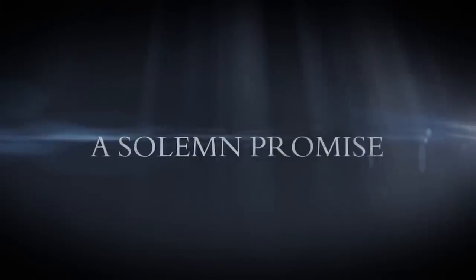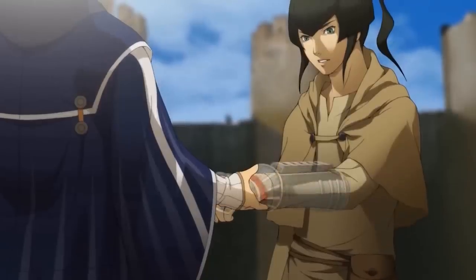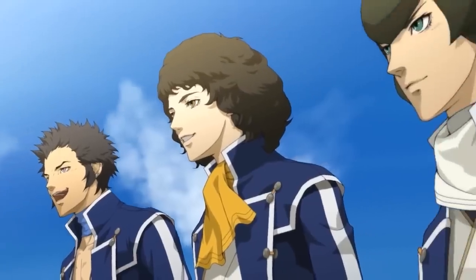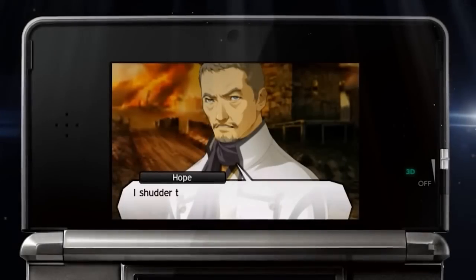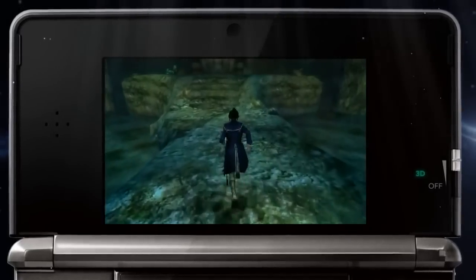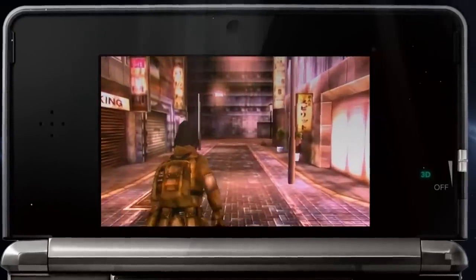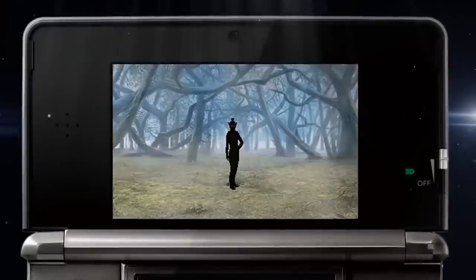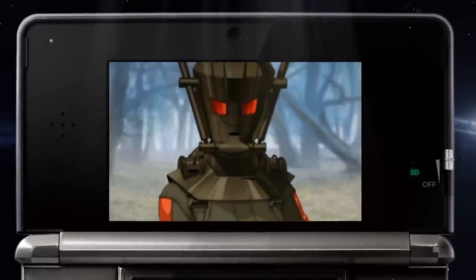Number two is Shin Megami Tensei IV. This game sells for about $70 to $80 online but on the eShop it's only $20, so this is a massive saving. This game was released in 2014 and it's basically an RPG turn-based battle system where you need to be strategic to win the battles and can also get more attacks per turn. This game also has voice acting, which is really cool because a lot of people prefer voice acting in games with dialogue.